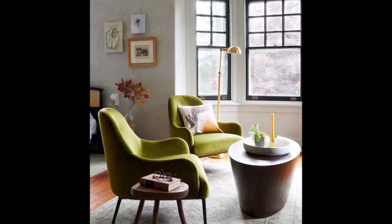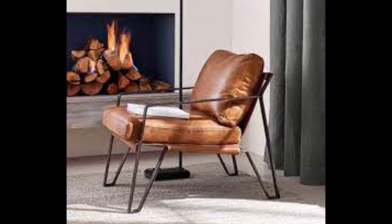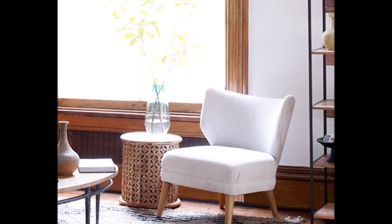Not sure where to start? Here are some of the best chair designs for small spaces inside your home. I hope you will enjoy this video. If you enjoy, please hit the like button. Thank you.